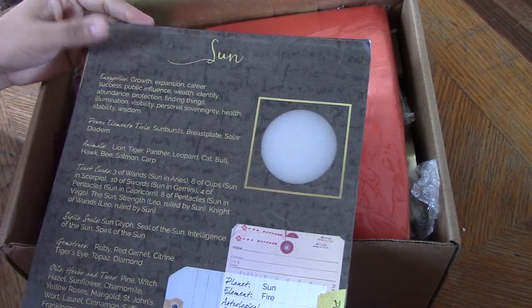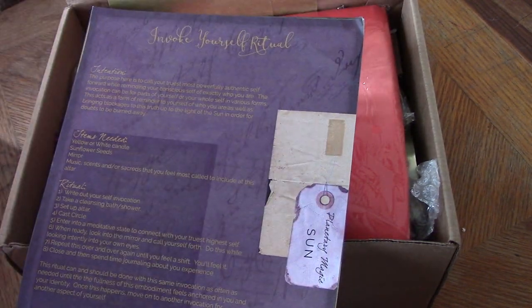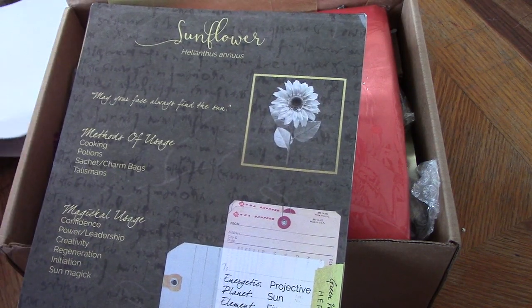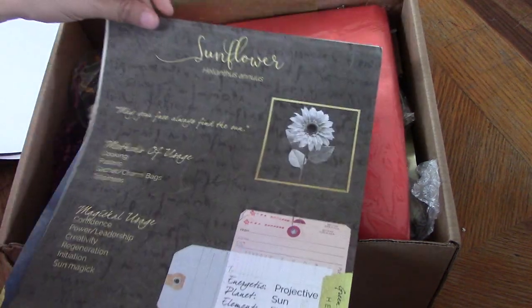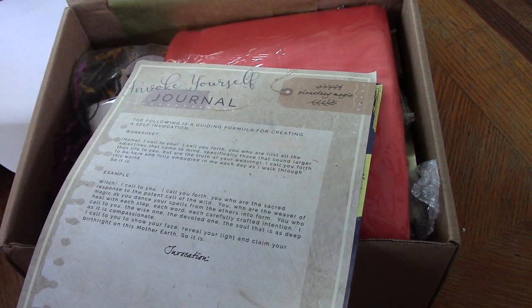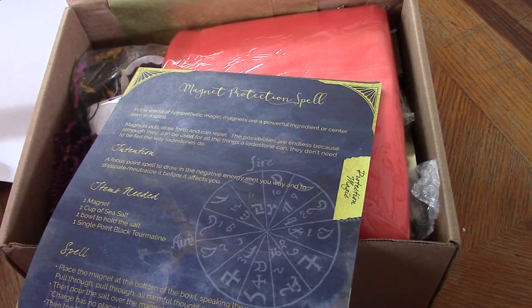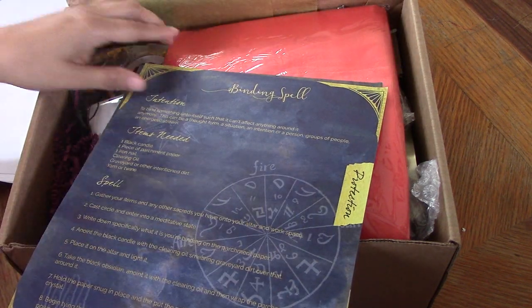We've got some random Book of Shadows pages and I love this part. We've got Sun, Sun, Invoke Yourself. Sunflower — I might have a sunflower one, I'm not sure. Invoke Yourself Journal. Puppet Healing Spell. Magnet Protection Spell.